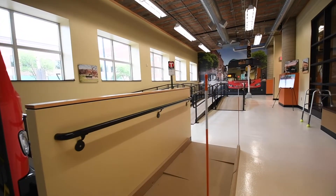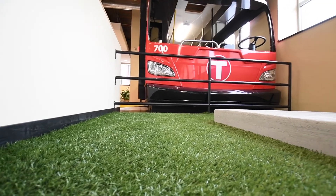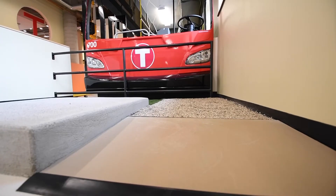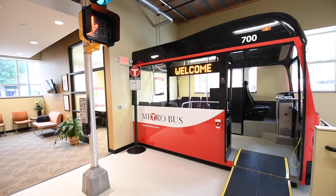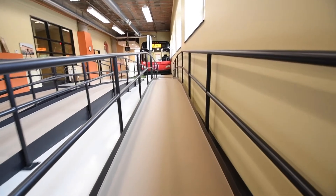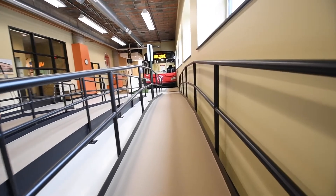Individuals using a mobility device can board and practice getting into the securement area. The simulated street environment provides many of the challenges customers face when riding fixed routes. It offers an uneven surface, grassy area, gravel, a 6-inch curb and curb cut, a 4-lane controlled crosswalk, and a pedestrian signal. The sloped walkways are examples of a path of travel one may have from their home to a bus stop. The course tests all the physical skills necessary when riding the bus.